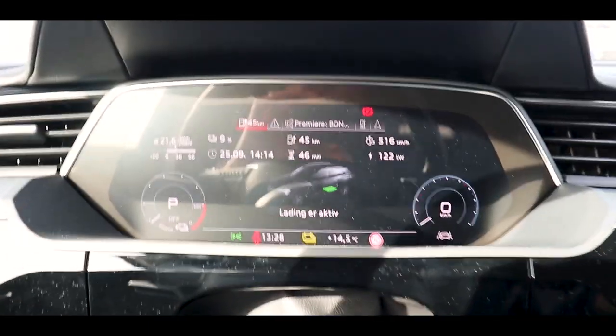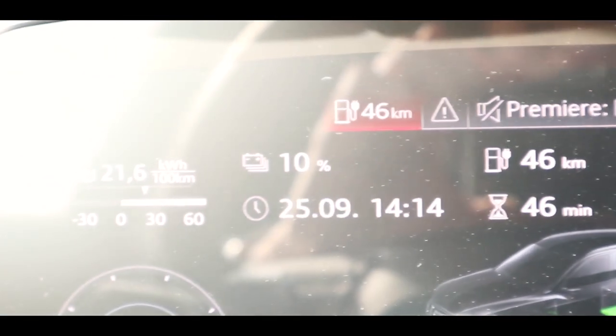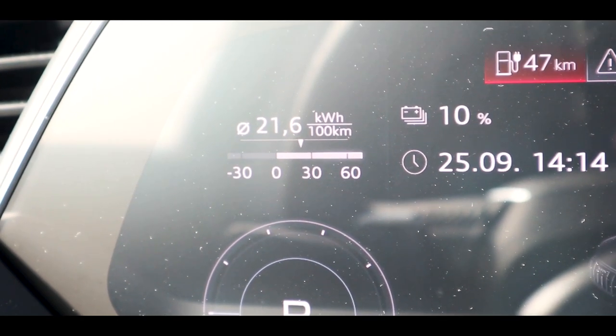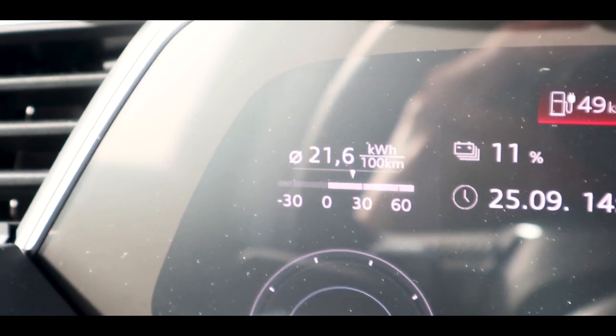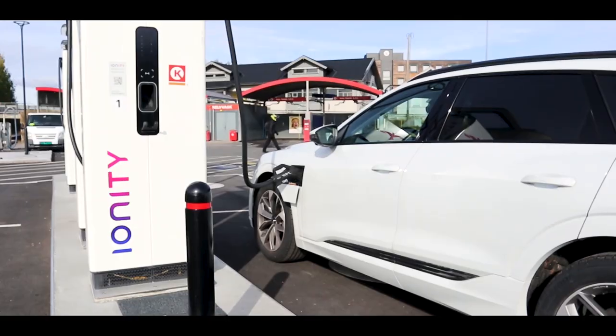I have to charge to about 50%, because last time when I drove from Circle K Fudeset to this station I used about 46%, arriving with 54%, but I want to have some error margin. So I'm going to charge to 50%. I'm already at 10% and getting 122 kilowatts, 46 minutes to fully charge. Interestingly, the consumption dropped to 21.6 kilowatt hours per 100 kilometers. So the battery pack of 86.5 divided by 21.6 gives this car a theoretical range of 400 kilometers with this consumption.